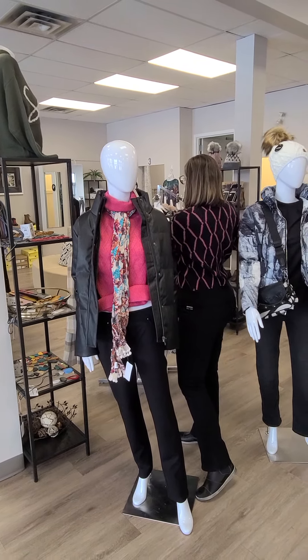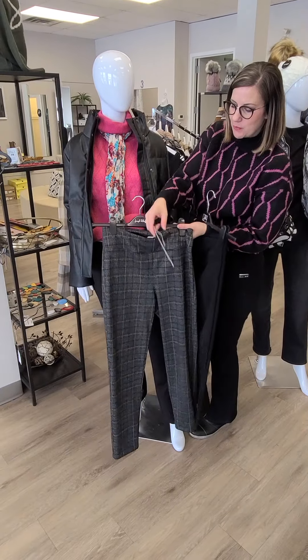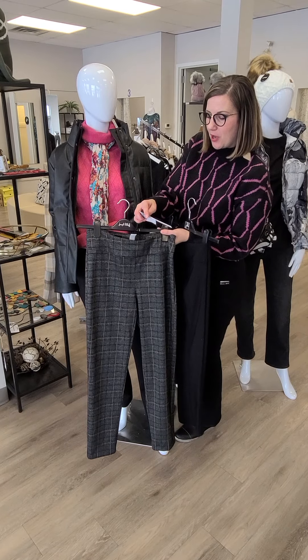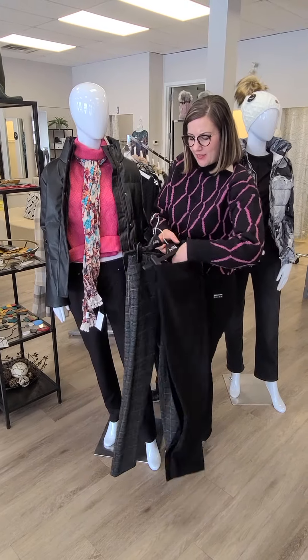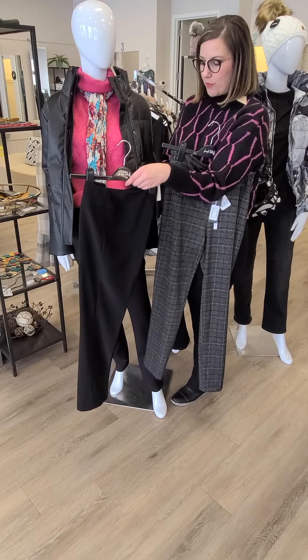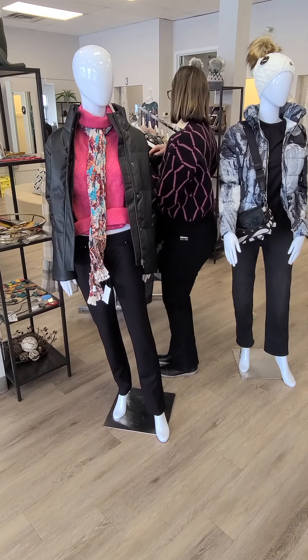A couple other pants to show you from Joseph Ripkoff. This is a replenished style — we sold it out once before, and they will sell out quick again. Very slimming print as well. This is the Ripkoff plaid pant for $143 — it's got gray, some mustard, and black in there as well. And then a nice black ankle length pant also from Ripkoff for $118. My petites really like that one because they don't even need to hem it at all.